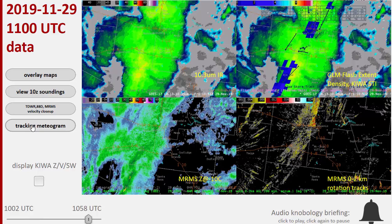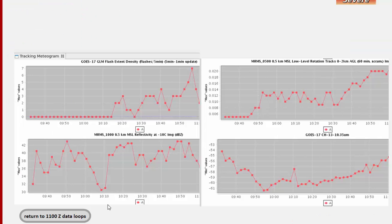So does that show up in the tracking meteogram? It sure does. Take a look at this up here — the flash extent density is the most obvious, starting to spike after 1010z, and then we have a secondary spike, a big one there, 1045 to 1050z. The reflectivity at minus 10 shows a spike at 1010, right around just before the lightning starts to show, and it kind of waffles around, dips a little bit, and then there's an increase up to 1050z. Meanwhile, GOES had cloud top cooling early before 10C and then slow warming thereafter.